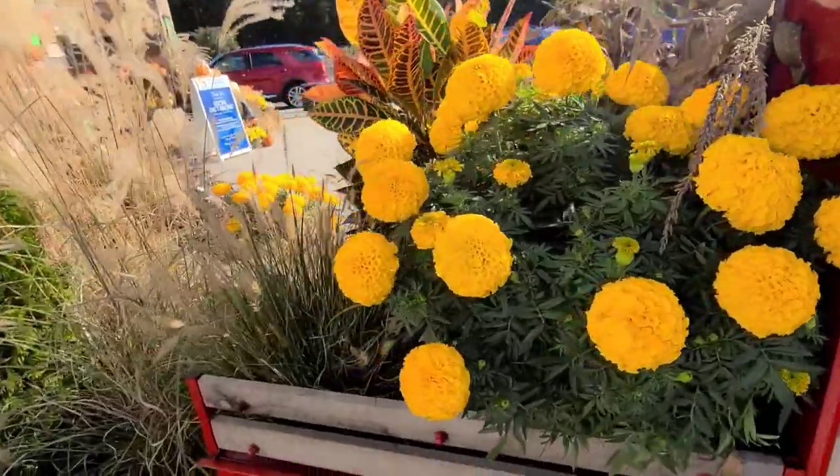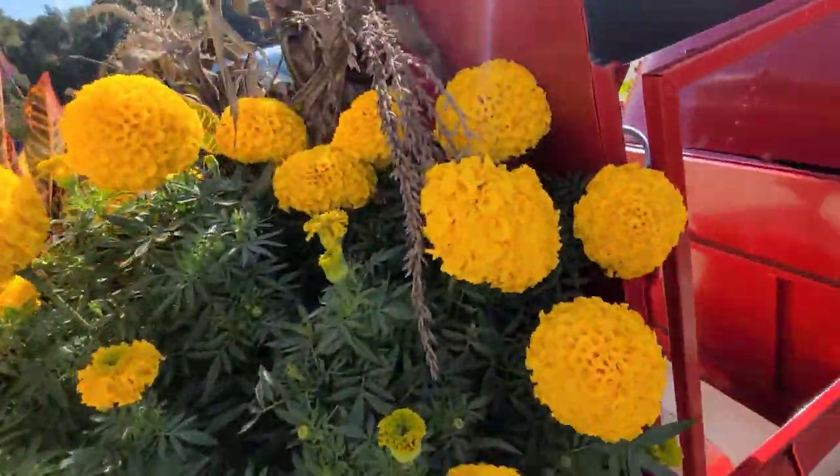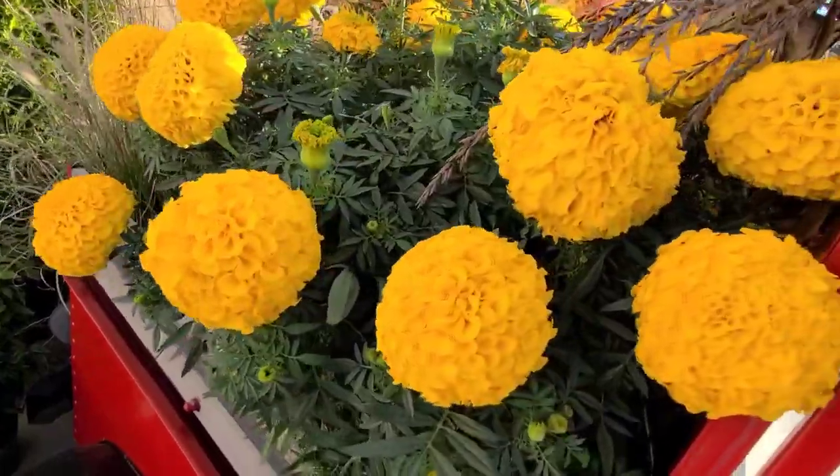We're at the store — look at that pretty flower! I'm gonna turn this way — that pretty yellow.